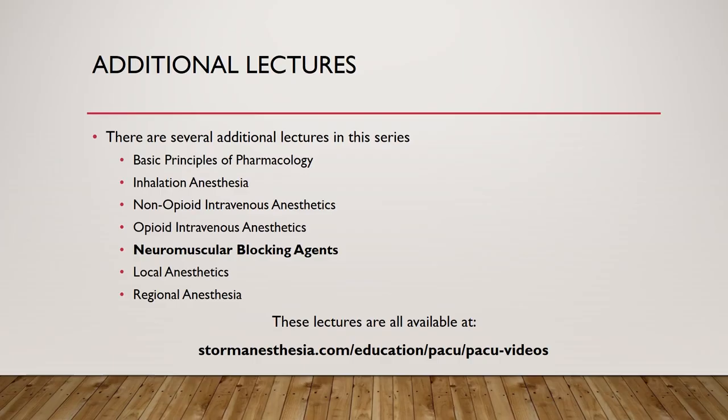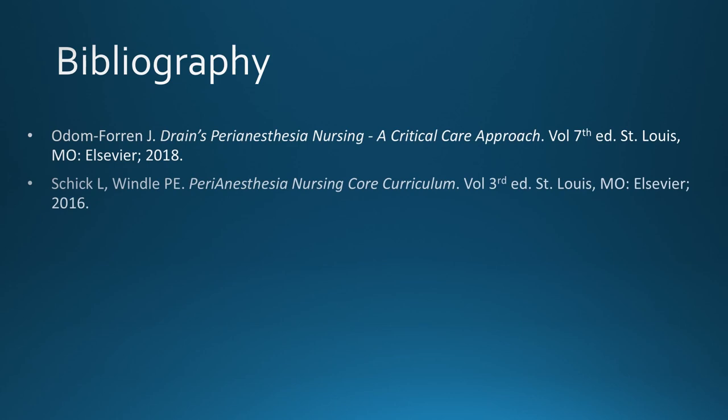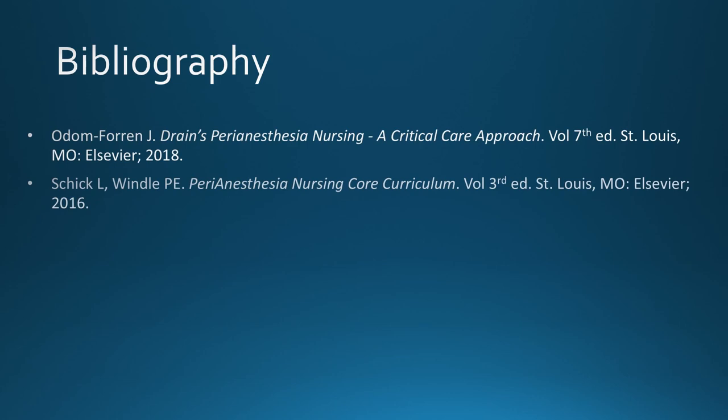We hope you've enjoyed this fifth lecture in the series. We have created a seven-lecture series covering many techniques used in anesthesia, specifically focused on the needs of the PACU nurse. The lecture series includes: neuromuscular blocking agents, basic principles of pharmacology, inhalation anesthesia, non-opioid intravenous anesthetics, opioid intravenous anesthetics, local anesthetics, and regional anesthesia. All lectures are available on the Palmetto Health intranet as well as on stomanesthesia.com/education/pacu.